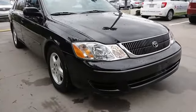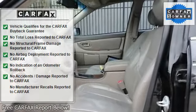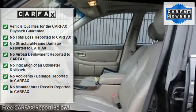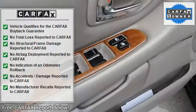Daytime running lights, automatic headlights, power mirrors, intermittent wipers, variable speed intermittent wipers, cloth seats, bucket seats, adjustable steering wheel, power windows.